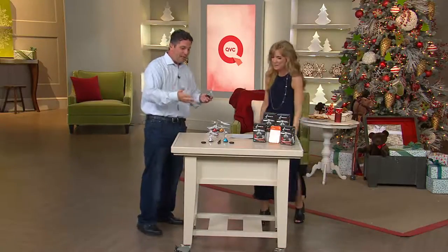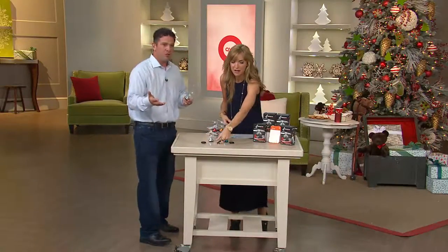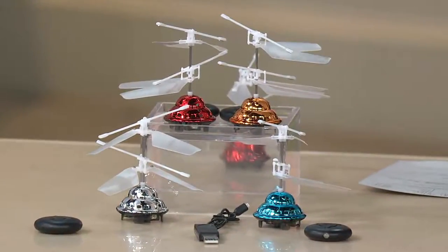And the other cool thing about it is no batteries. This comes with a battery — it's rechargeable. So with each one you're going to get a recharger. It's just a USB charger, so you can plug it into your phone charger or your computer. You bring the halo with you, charge it, and you need more fun.